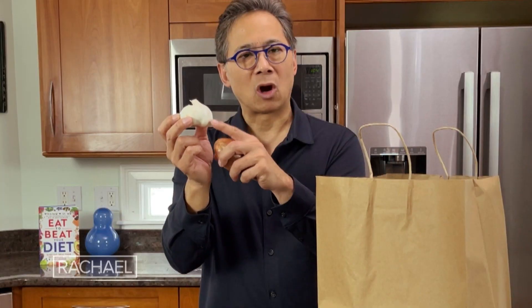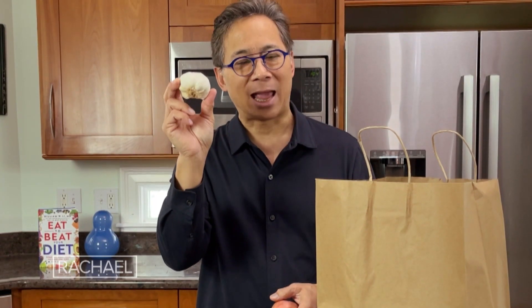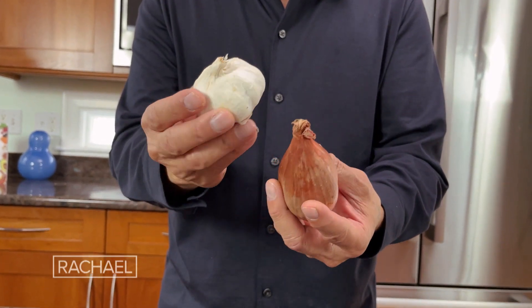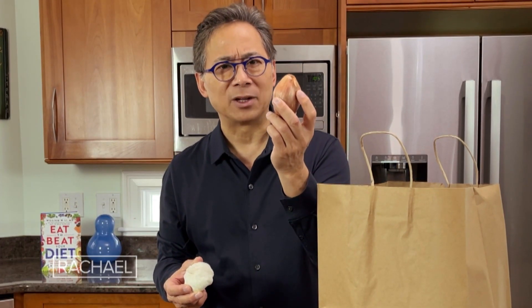Shallots and garlic. Garlic contains allicin, which activates your brown fat and prevents new fat cells from being made. Shallots contain something called quercetin that activates your metabolism and burns away harmful fat as well.